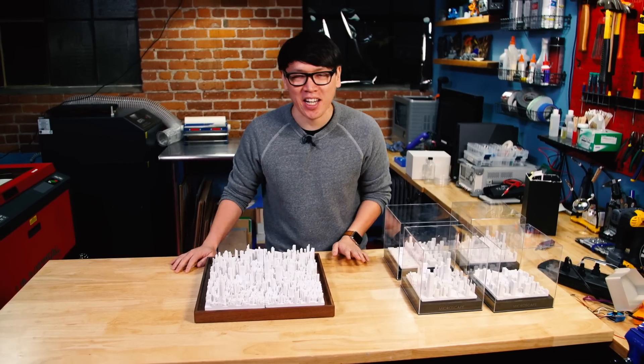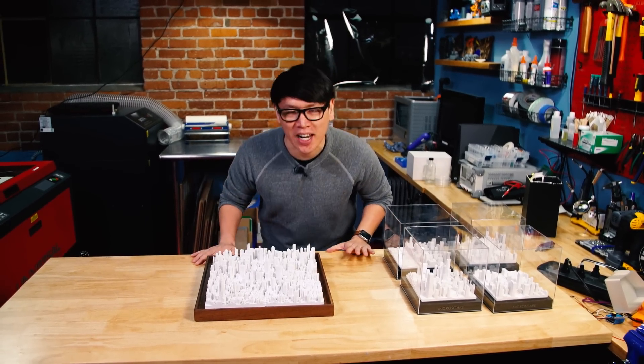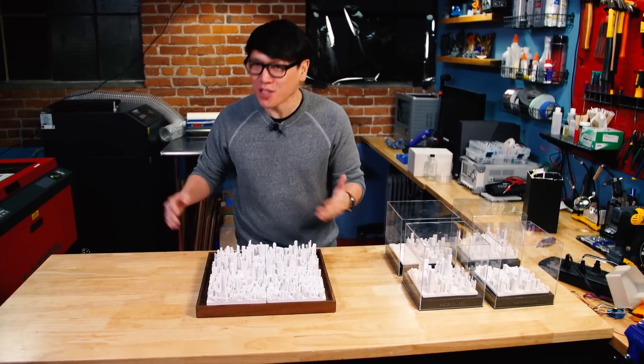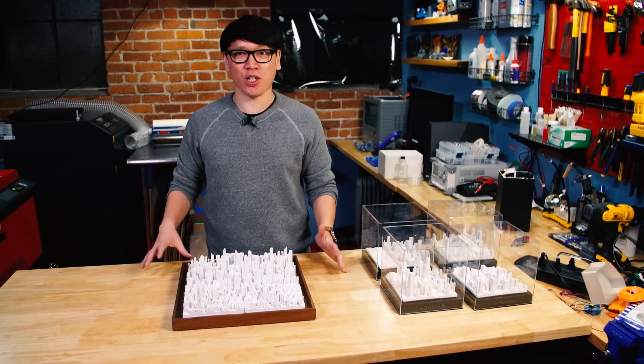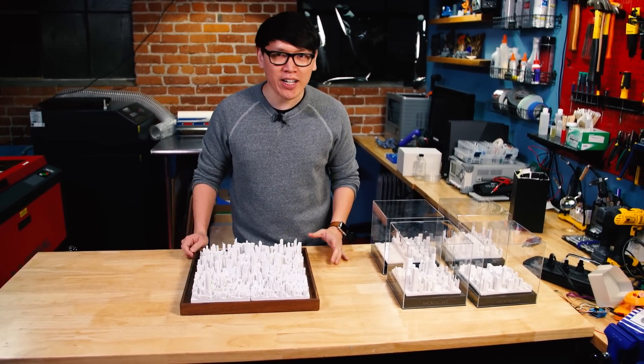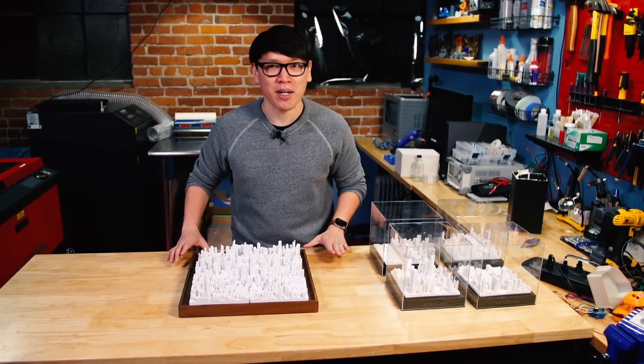Hey everybody, it's Norm from Tested and I've got some really cool stuff to show you today. As you may or may not know, I'm kind of obsessed with miniatures, so is Adam. When last year he showed me that he had found some miniature cityscapes online, I began searching for some myself.